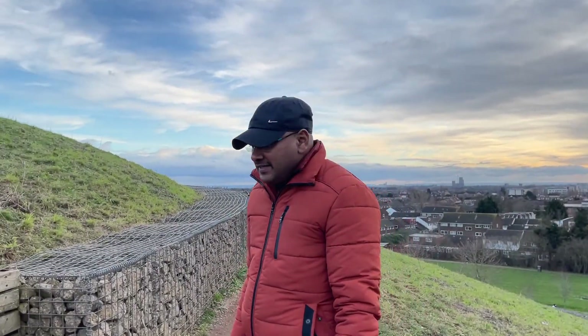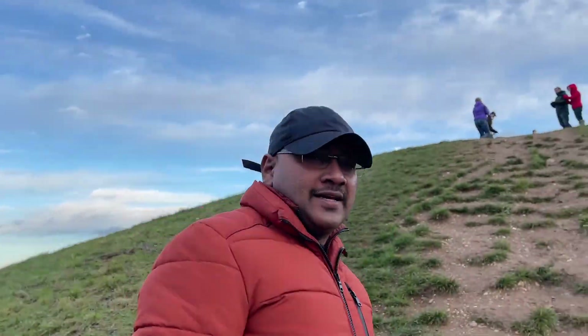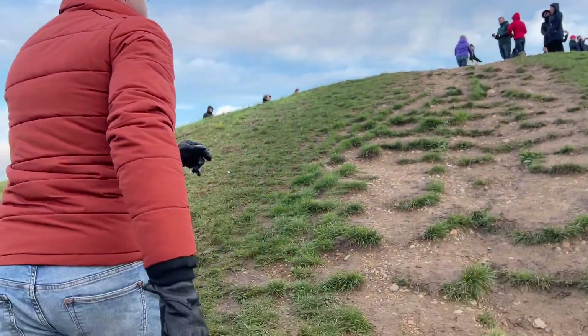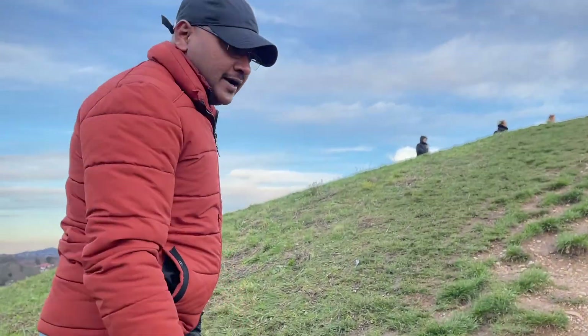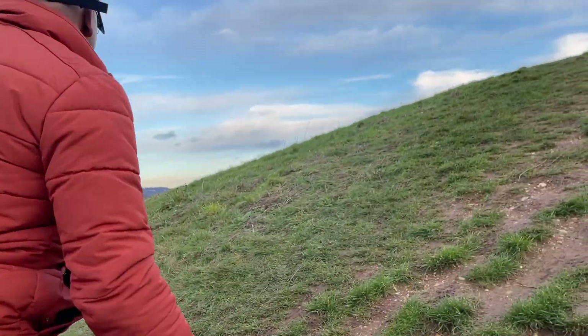Let's go to the 2nd hill. We call it a smooth hill. We have a right side hill, a middle hill, and a left side hill.